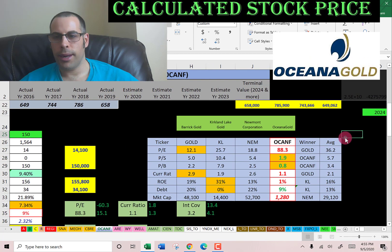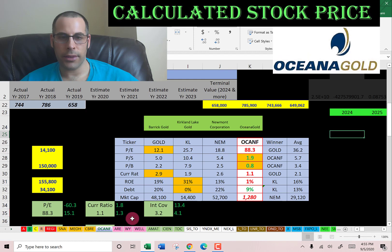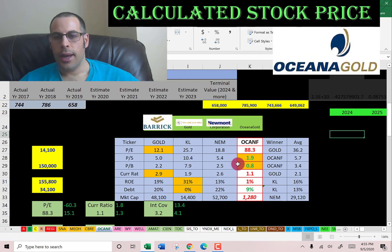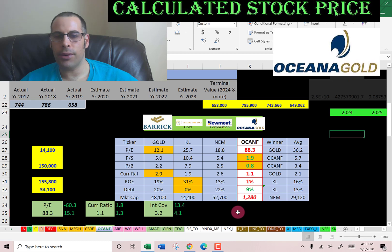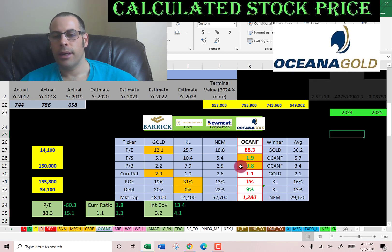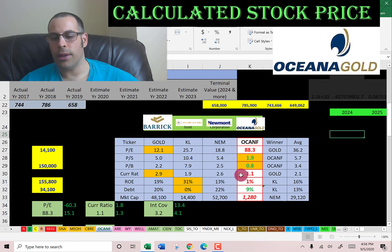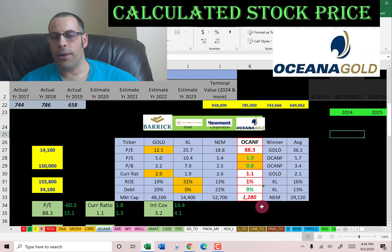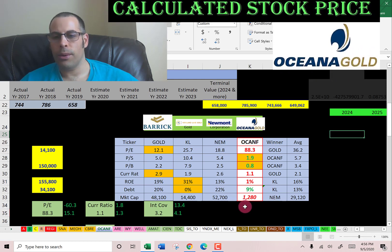The best way to look at ratios is to compare them with similar companies. I've done videos on Barrick Gold, Kirkland Lake Gold, and Newmont Corporation — Oceana is shown at the end. Numbers in red mean they're worse than average; green means better. Oceana has the worst PE of the four companies, but the best price to sales and price to book. Their current ratio and ROE are the lowest of the four. Their debt is better than average, which is good. They're by far the smallest company at $1.3 billion market cap — all others are well over $10 billion.